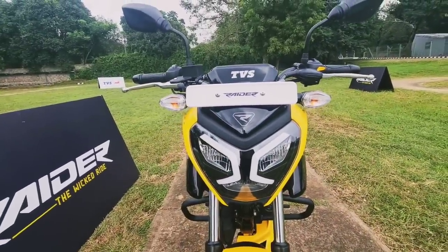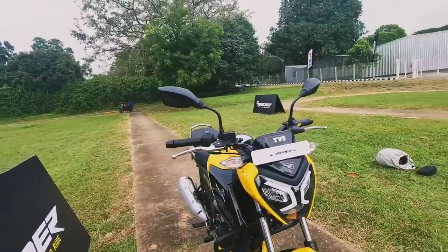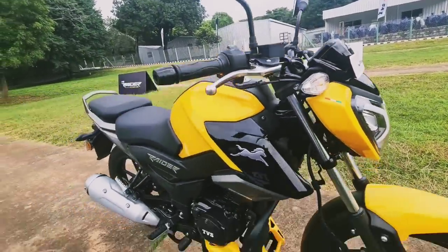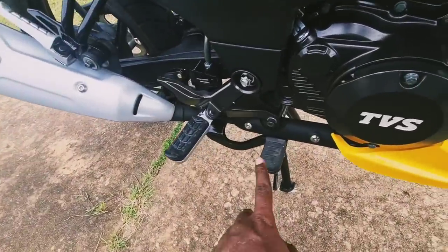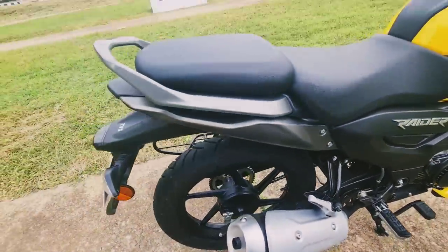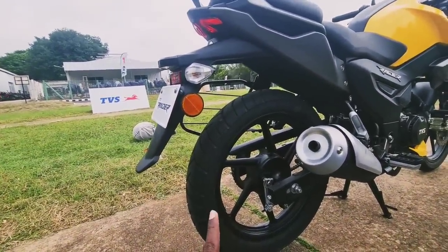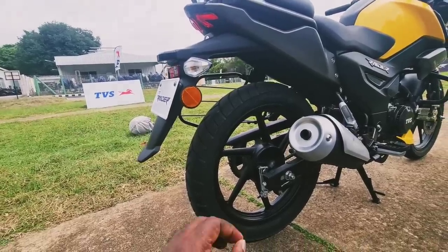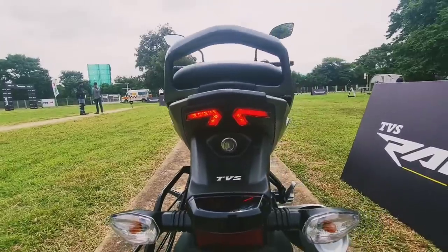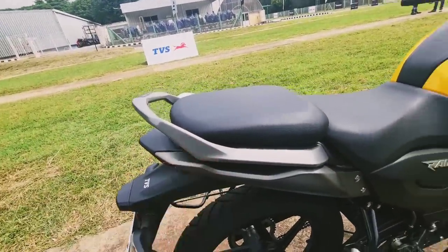I'm already a fan of this headlamp — it looks like a bumblebee face in this yellow color scheme. There's an 'R' logo on the headlamp, a national flag tricolor, and rubber mounting on the brake pedal with aluminium levers. You get 17-inch wheels with tubeless tires on both ends — a wider 100/90 Remora tire for superior grip, even on wet surfaces. The tail lamp cluster looks pretty unique and sporty.